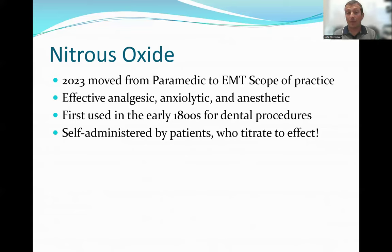In 2023, we advanced the scope of practice of our EMTs to include nitrous oxide. This is really exciting because it's been an alternative for pain control at the paramedic level previously, but never advanced at the EMT level. One of the reasons it's really exciting is that it's a highly effective analgesic that actually works at multiple different levels.